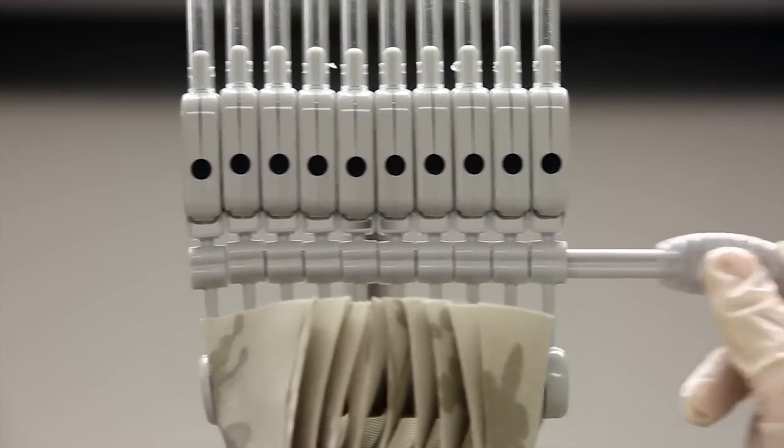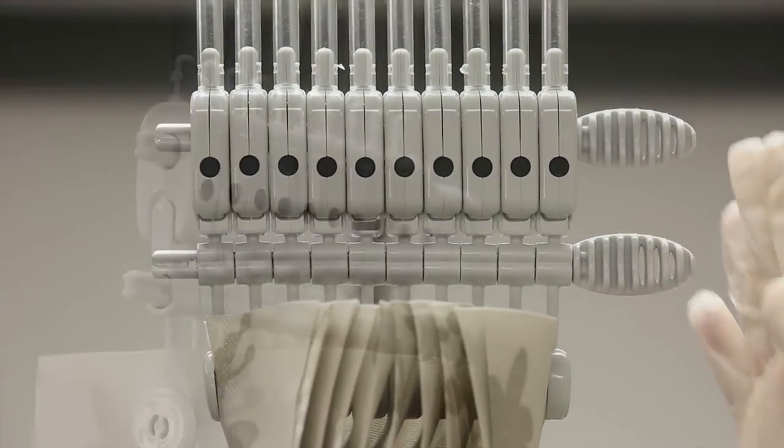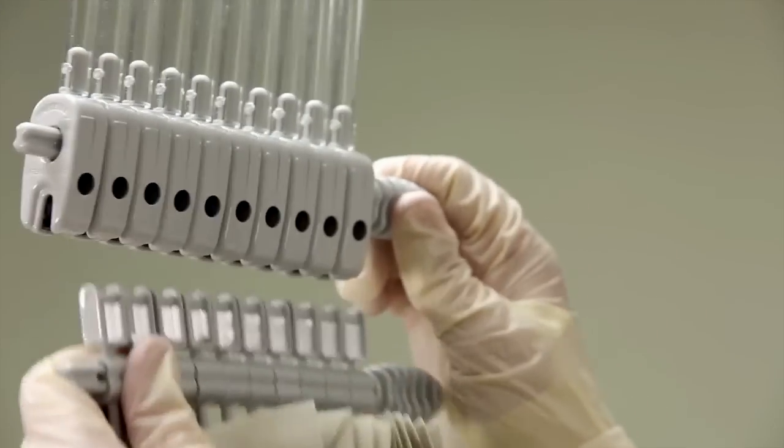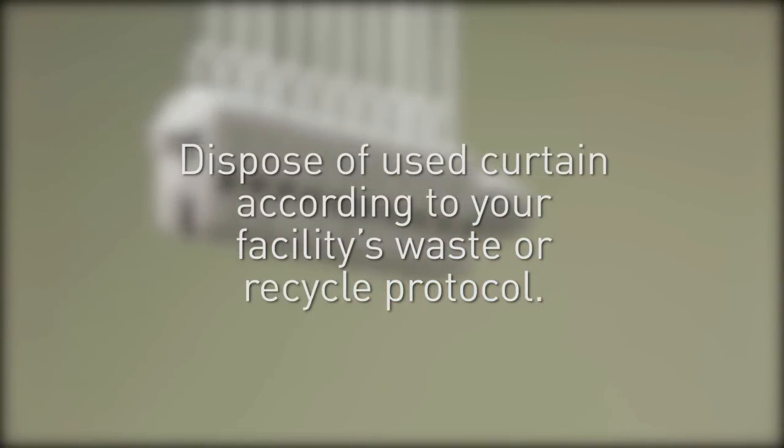Now insert the key through the holes as shown. While holding the old curtain at the top with one hand, gently turn the key to release the old curtain. Dispose according to your facility waste or recycle protocol.